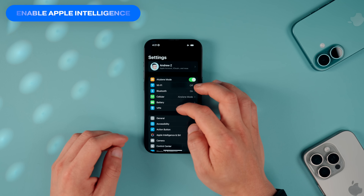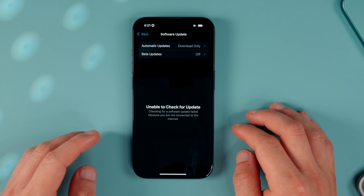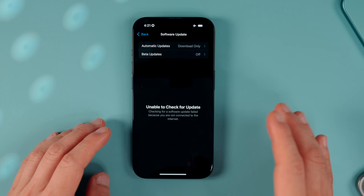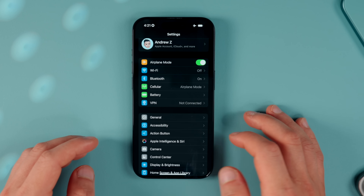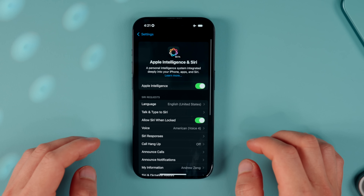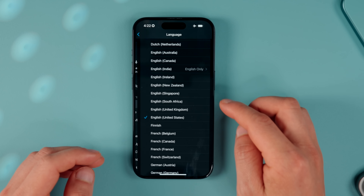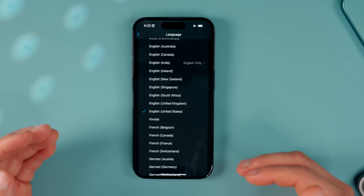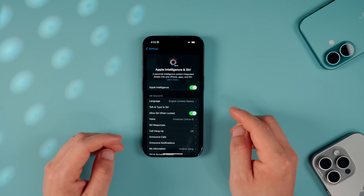Tap General, then go into Software Update and make sure you've downloaded the latest iOS 18 update. Once your phone is updated to iOS 18.1 or newer, go back to Settings, scroll down, and you'll see a new Apple Intelligence and Siri option — click into that. It's really important that you first switch the language to English, United States specifically, because currently Apple Intelligence only supports US English and new language support is still a while away.